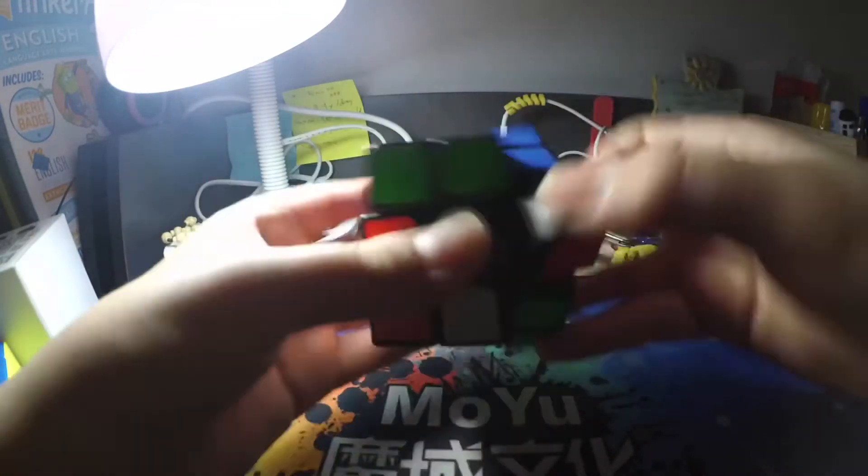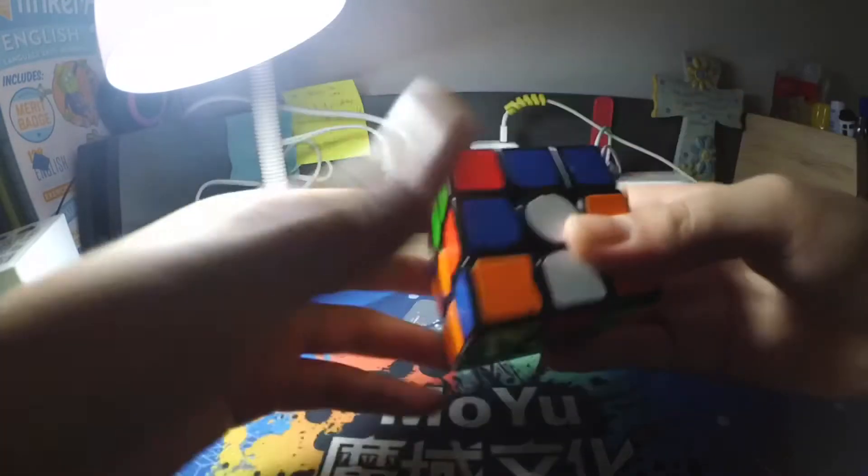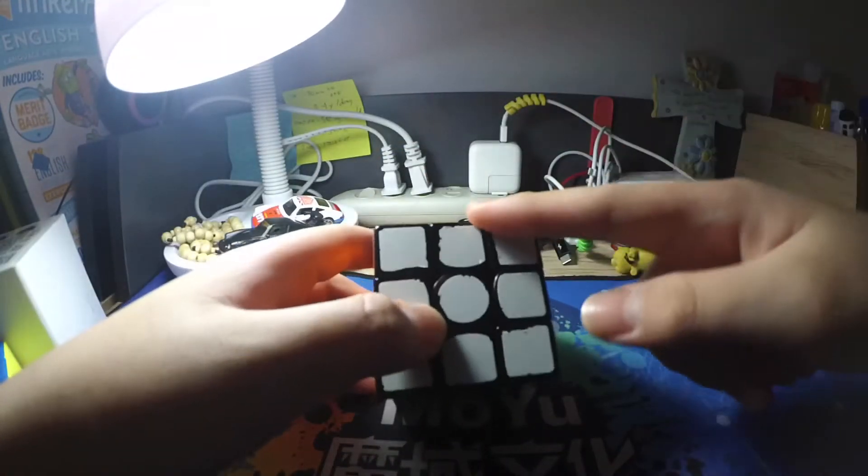The cube we'll be revisiting today, as I already said, is the JakCuber Ångstrom GAN 356 X. This cube is still good after, like, 2 years after being released. This cube is still good.